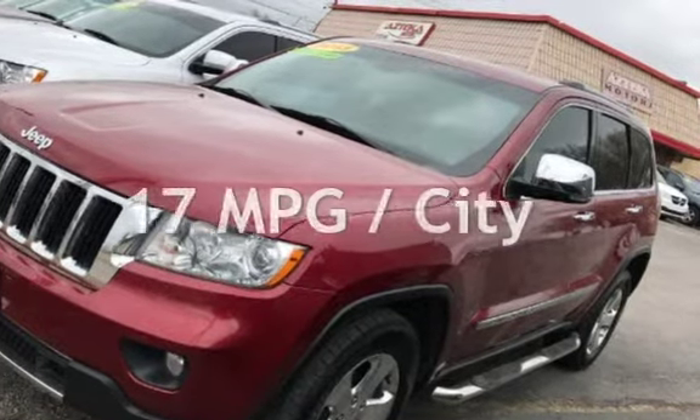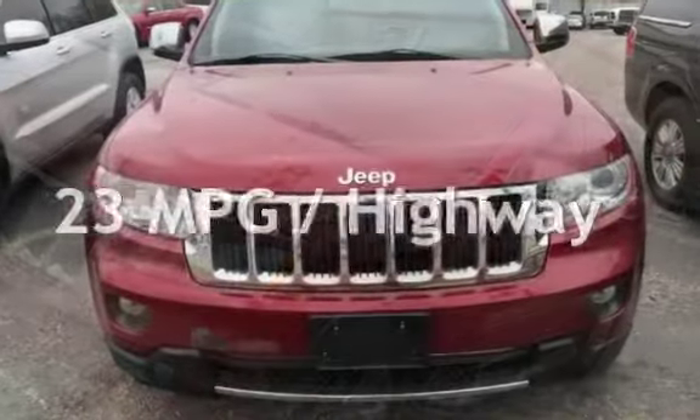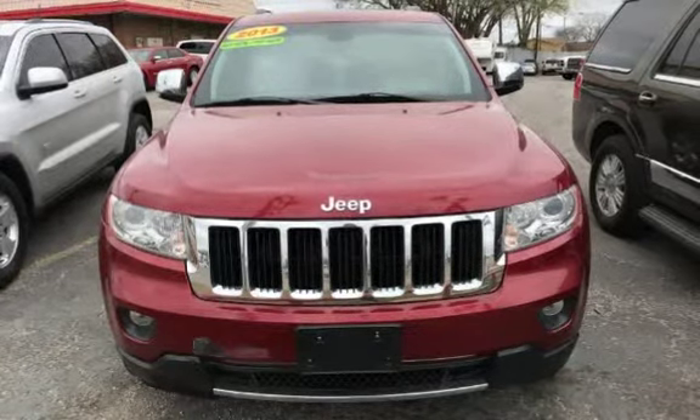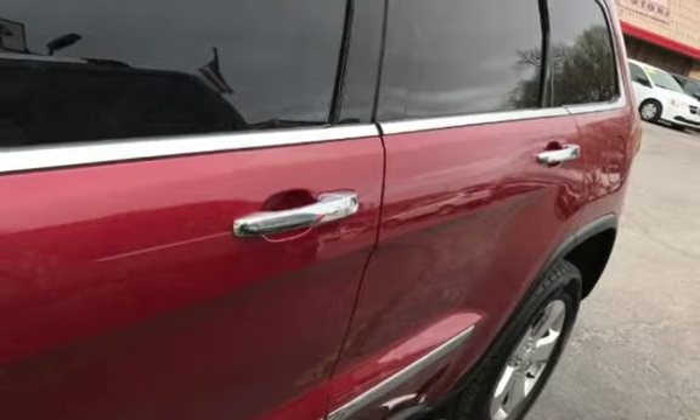Estimated fuel economy for this vehicle is 17 miles per gallon in the city and 23 miles per gallon on the highway. This four-door SUV has a six-cylinder, 3.6-liter V6 engine, with rear-wheel drive and an automatic transmission.